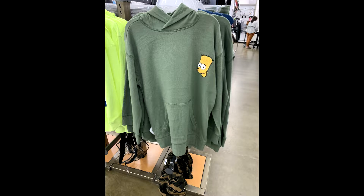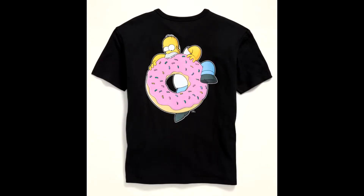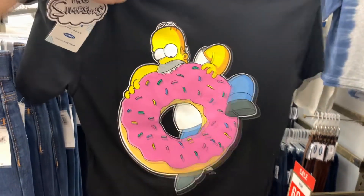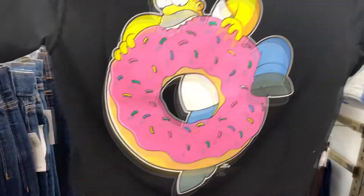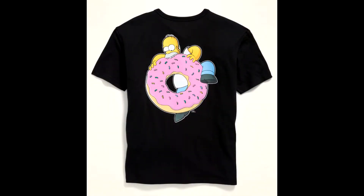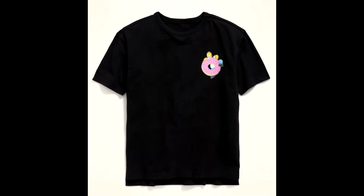The next one is this Homer kind of biting into the donut — this one was my favorite out of all the Old Navy shirts. It's just a plain black t-shirt with Homer eating his donut on the front pocket, and the same exact design on the back. I think this one was like $15 or $16. They did have a couple of different sizes, but like I said, all kid sizes. If they had maybe an adult large I definitely would have gotten this one, but unfortunately they just had the smaller sizes.